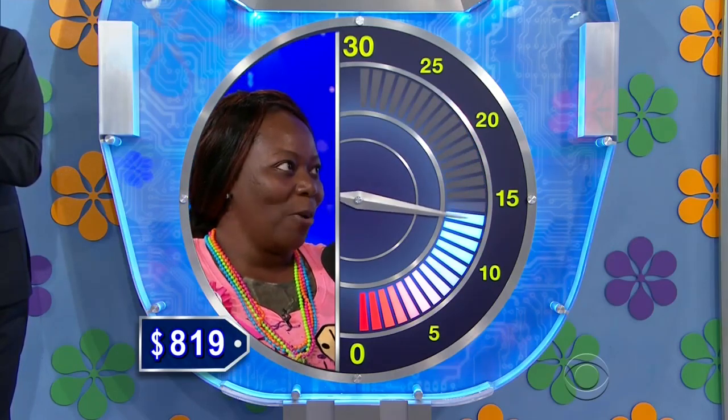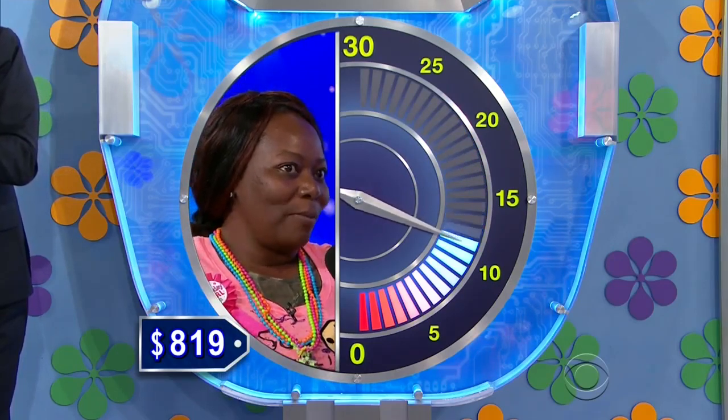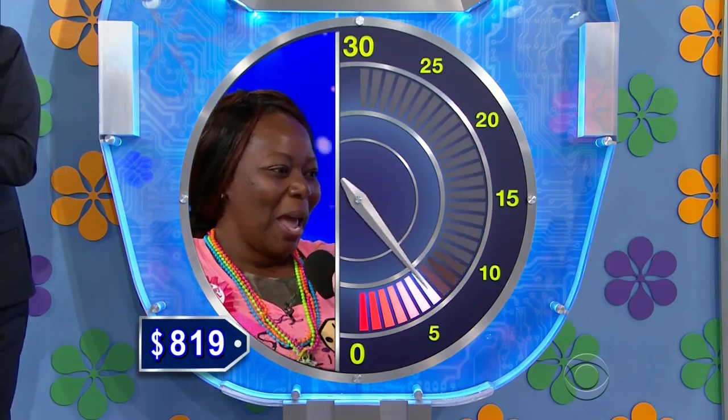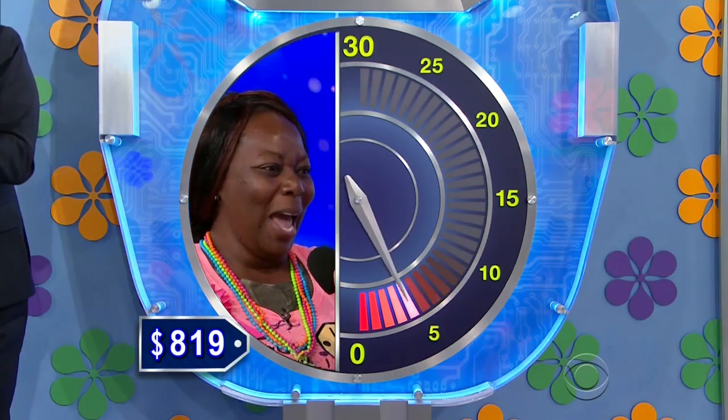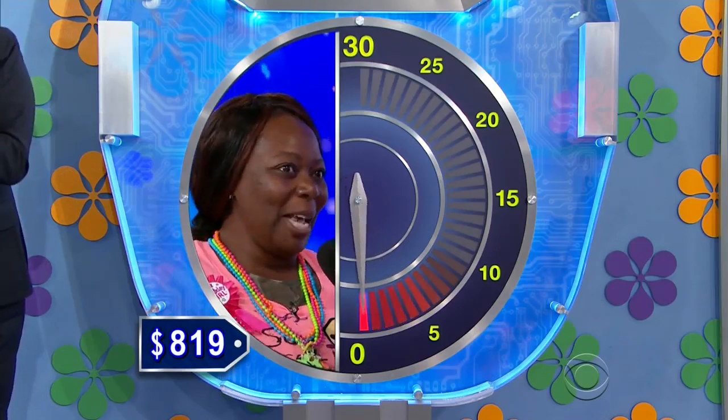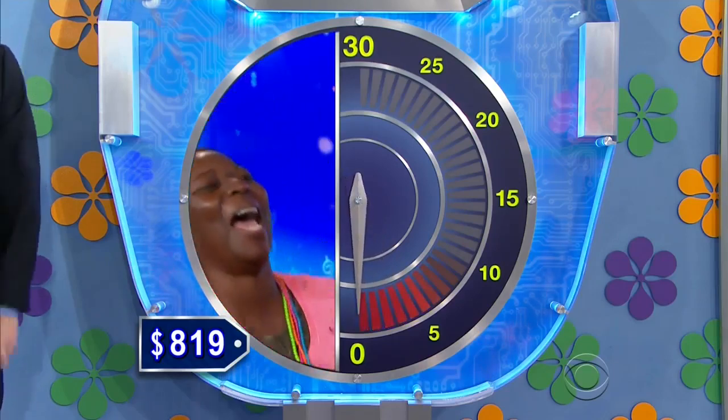8.21. 8.20. Lower. 8.15. Higher. 8.18. Higher. 8.20. Lower. 8.22. Lower. 8.10. Higher. 8.15. Higher. 8.16. 8.17. 8.18. 8.19.